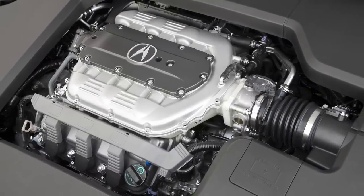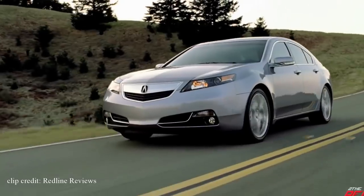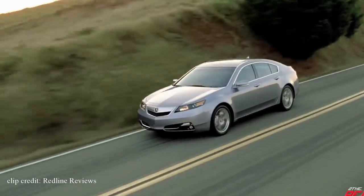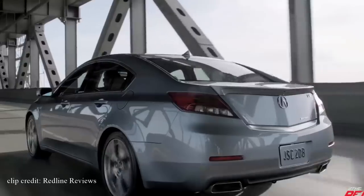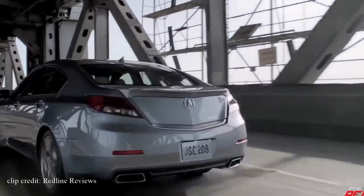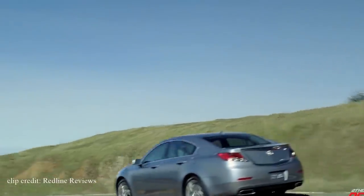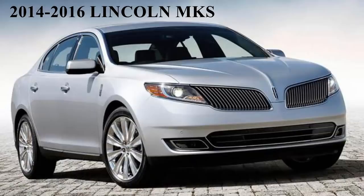Moving on to performance, the TL comes equipped with a 3.5-liter V6 that produces 280 horsepower and 254 pound-feet of torque, getting 20 miles per gallon city and 29 miles per gallon highway. If you get the super handling all-wheel drive sport version, you'll get a 3.7-liter V6 producing 305 horsepower with slightly less fuel economy. If you want a car that's reliable, comfortable, and does well in crash tests, the Acura TL might be for you. You can find them for as low as $15,000 with less than 60,000 miles on it.